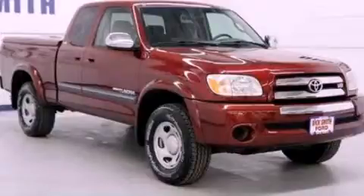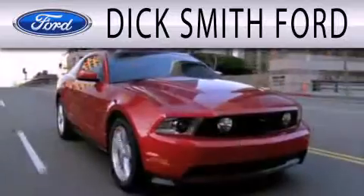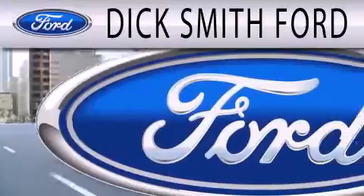Call or visit us right now and arrange your test drive today. Dick Smith Ford is dedicated to doing everything possible to ensure that the experience you have selecting your next vehicle is as pleasant as possible.